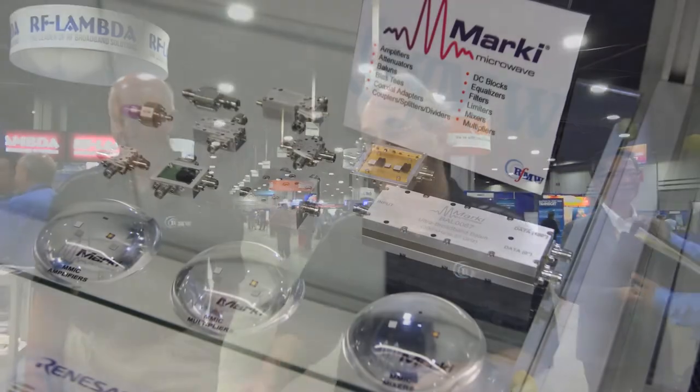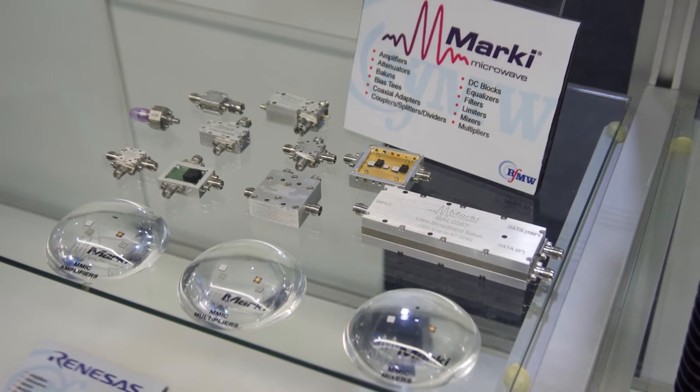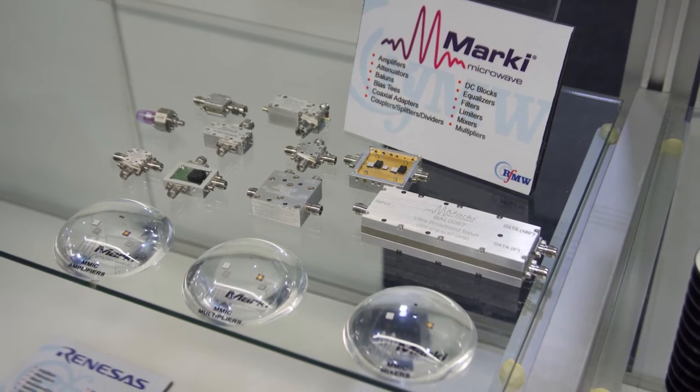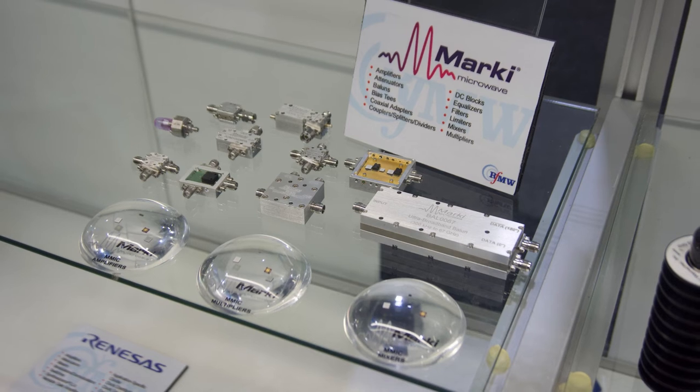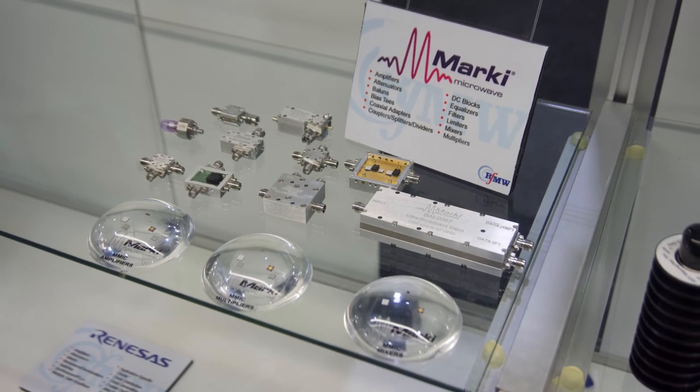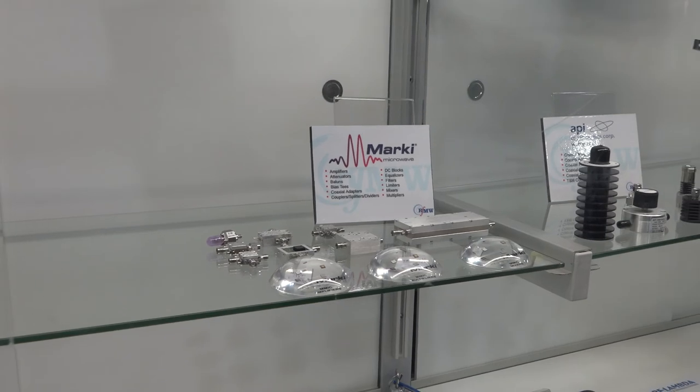We're happy to be here at IMS 2021 in Georgia. One of the recent additions is Marki Microwave, who have joined RFMW as a valued supplier within the last few months. Marki has lots of unique and innovative RF and microwave products for millimeter wave applications. In conclusion, RFMW is the center of all your RF designs and the best source within the industry for valued suppliers in RF and microwave components, with a technically competent sales organization that can help you every step of the way. Thanks for joining us at RFMW.